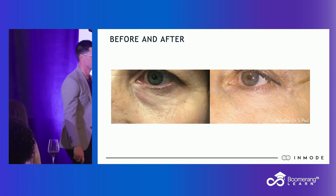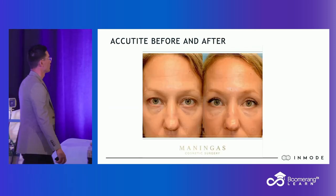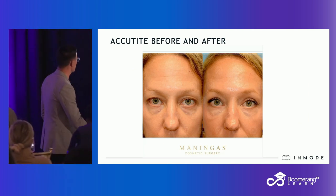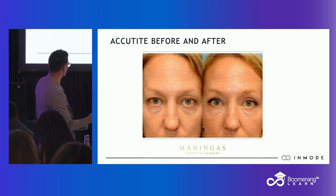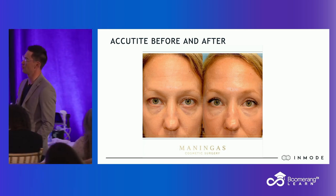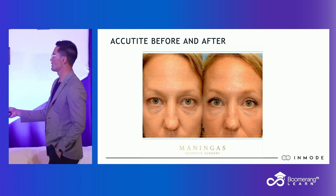Lower lid AccuTite — I think I can easily do the same with my Morpheus. Lateral brow — hard to see because she's blonde, but look at her supertarsial crease. Left is before, right is after AccuTite of the lateral brow. See the supertarsial crease? Look how much more open her eyes are, even though it's hard to see her blonde brow position. Look at the supertarsial crease — the difference between before and after.